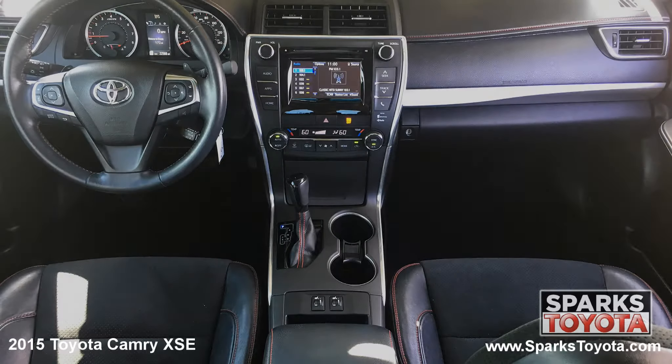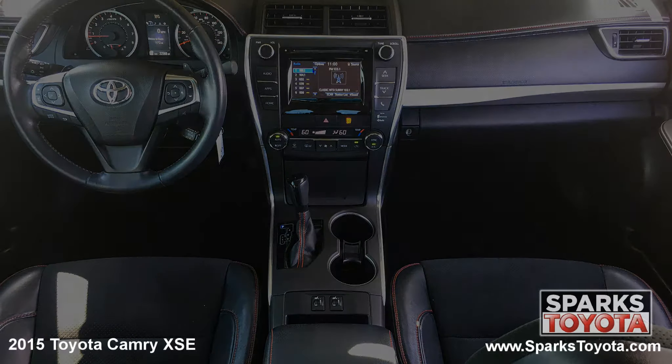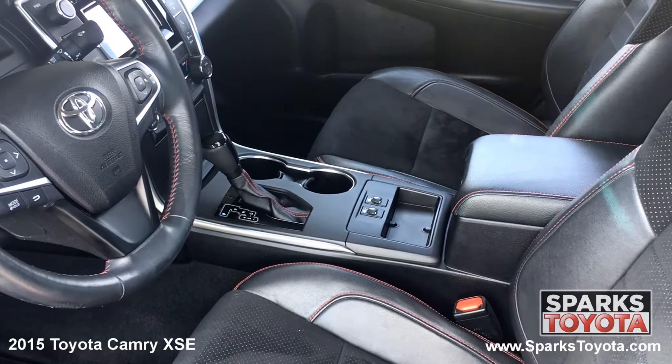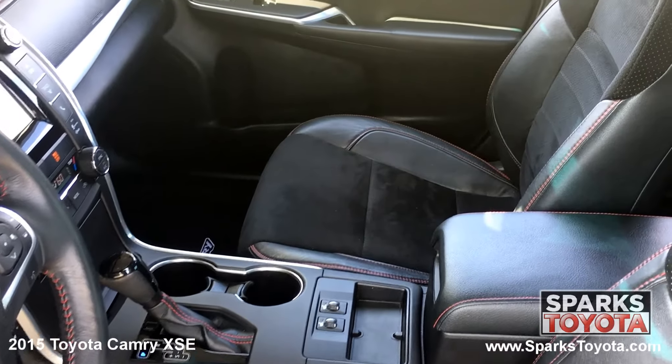The front of the cabin is well appointed with nice chrome and metal look interior accents. The driver and passengers alike will be very comfortable in their power adjustable heated leather trim ultra suede seating. You have a large console with storage and plenty of cup holders and a power outlet. This Camry is also equipped with a locking glove box, door bins and in-dash storage.